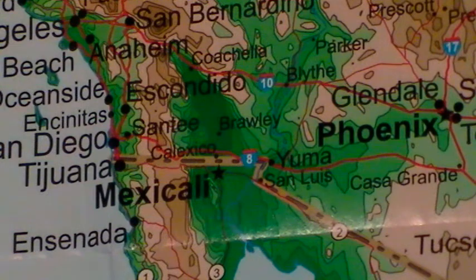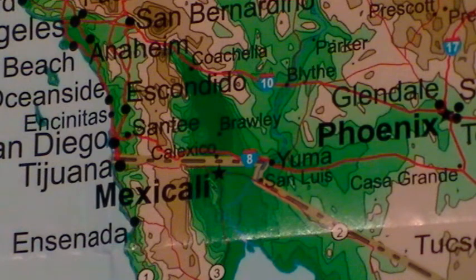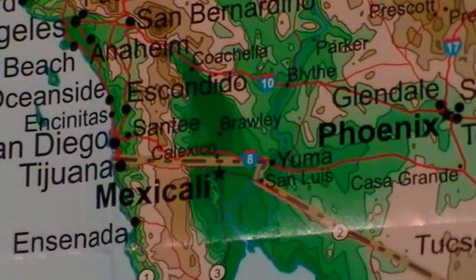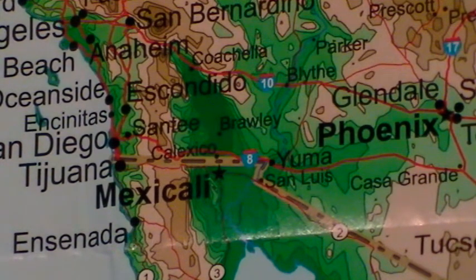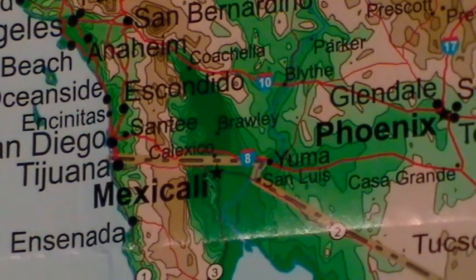If we dug a canal from the Sea of Cortez, or the Gulf of California, there's a wildlife reserve in Mexico at the bottom, and just below Mexicali there's a saltwater lake that's also below sea level. Depending on how Mexico feels about this idea, we could use that as part of a canal system to flood the Salton Sea area up to sea level.